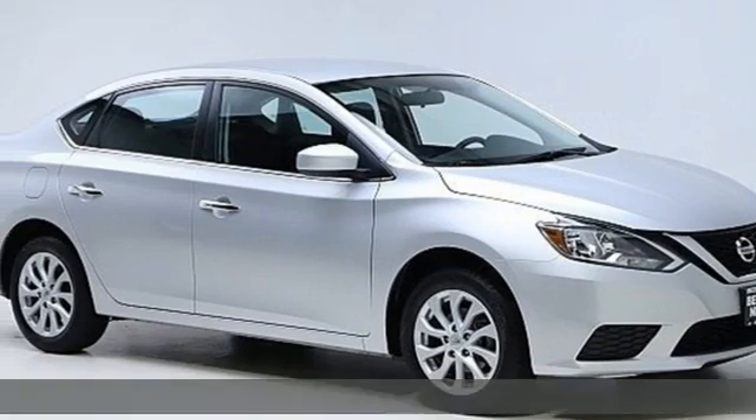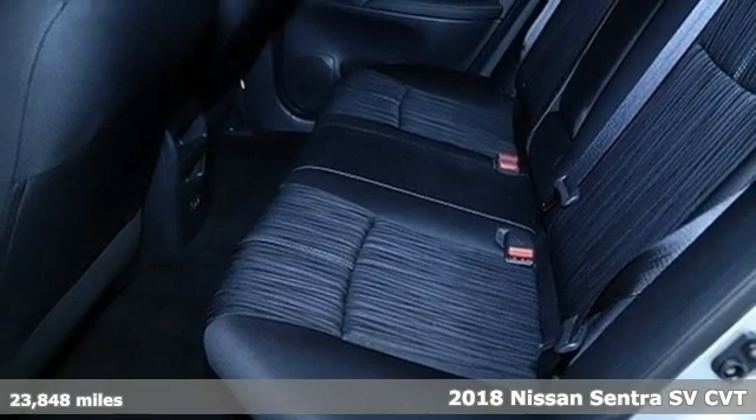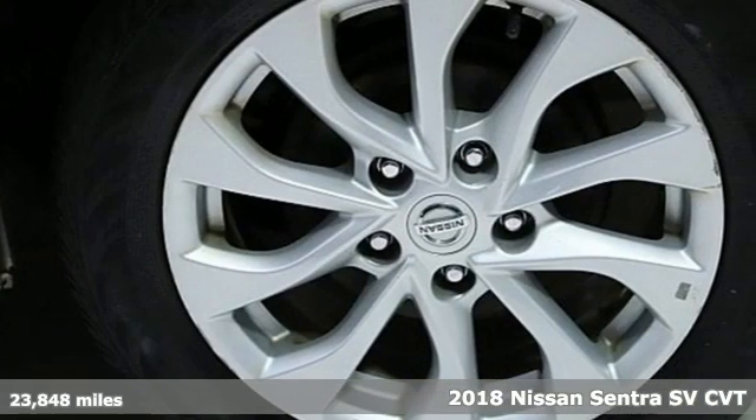It's a certified 2018 Nissan Sentra. Who says your commuter car has to be a commuter car? Upgrade your drive with this Sentra.